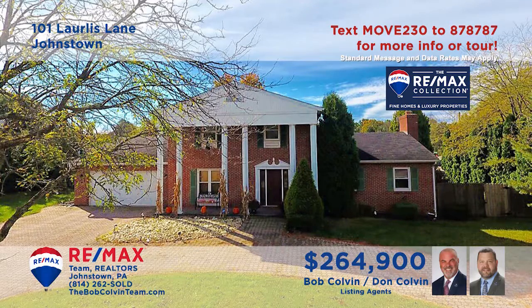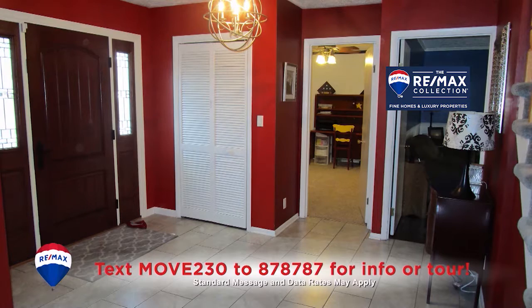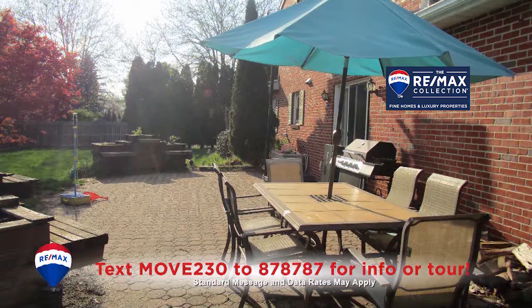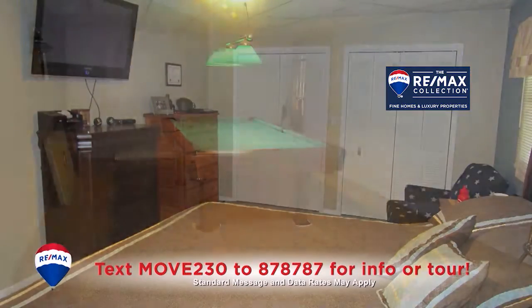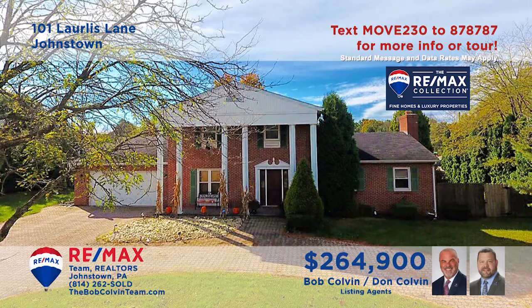Let's head to Geistown for a closer look at this magnificent home presented by the Bob Colvin Team. The foyer greets you with ceramic tile and an open staircase. Ease into the living room with hardwood floors and a wet bar, or have drinks with friends on the patio. Create favorite meals in the kitchen and enjoy them in this dining room with built-in cabinetry. Four bedrooms and a lower-level game room, too. Take a tour with the Bob Colvin Team.